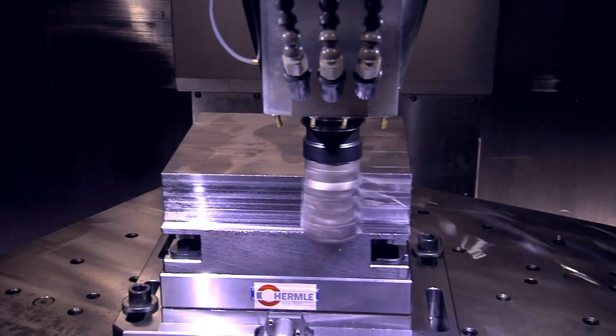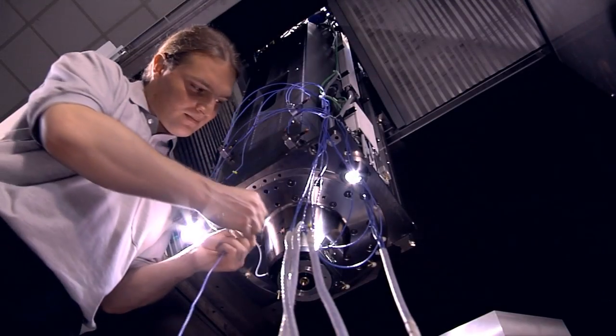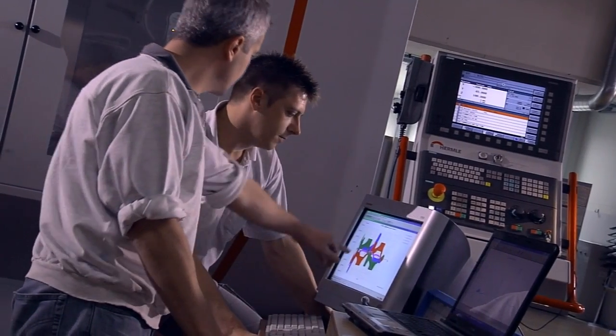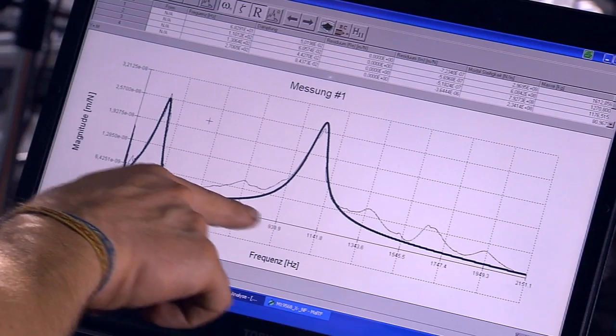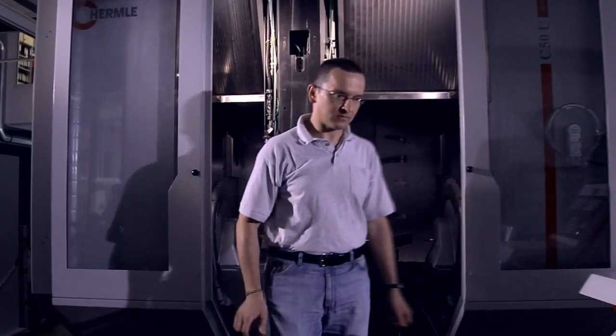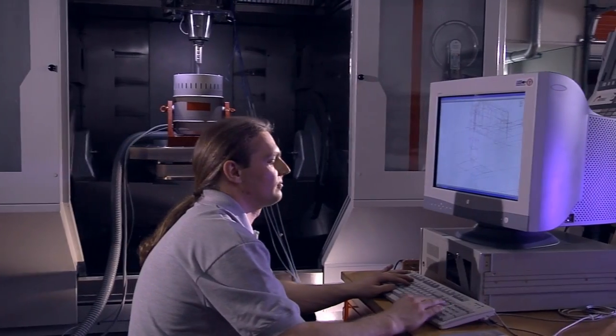The results lead to intensive series of tests. Prototypes and pilot series ensure the absolute efficiency of every Hermle machine in a realistic production environment — and all of this to ensure user-friendliness and safety for Hermle high-end machines down to the last detail.